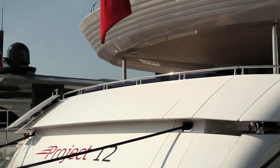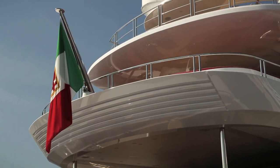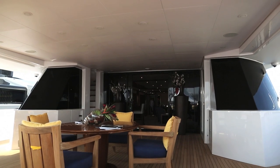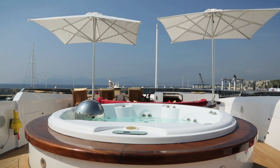Today we had a first look on board the brand new 47-meter 3-deck super yacht Project 12. Built by Cantieri di Pisa, the modern nautical design of Project 12 is by Carlo Galeazzi, and she features an interior by Mark Berryman.